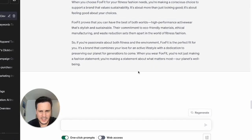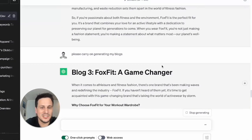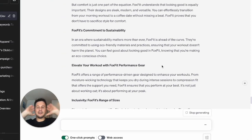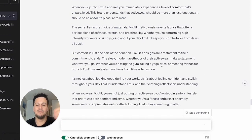It stopped generating, so I need to tell it to carry on. 'Please carry on generating my blogs.' Blog three: 'FoxFit — A Game Changer.' I am getting multiple blogs generated in mass from this free plugin that I downloaded for ChatGPT. You don't pay any money and you're getting tons of blogs.